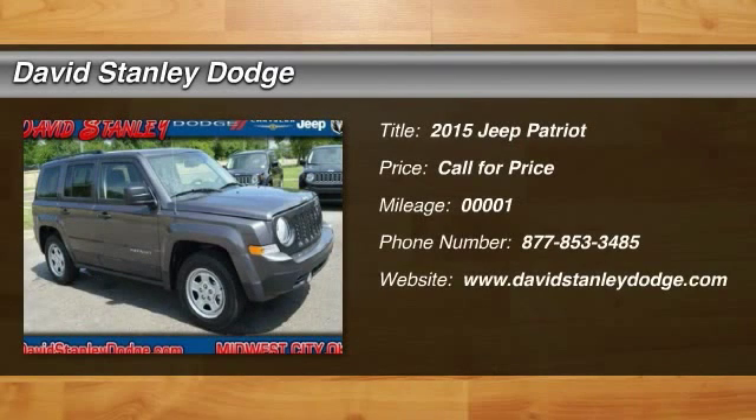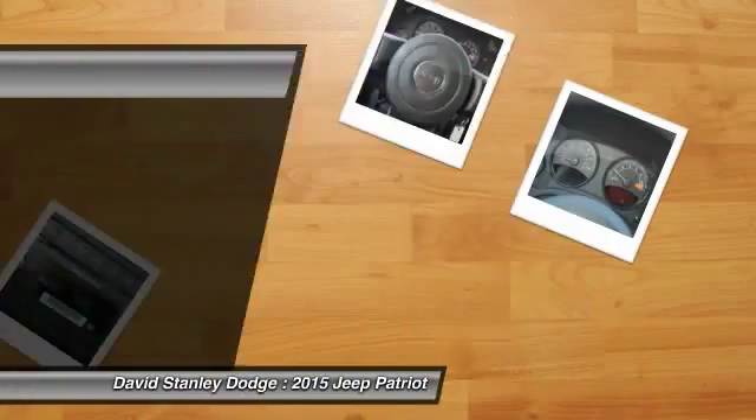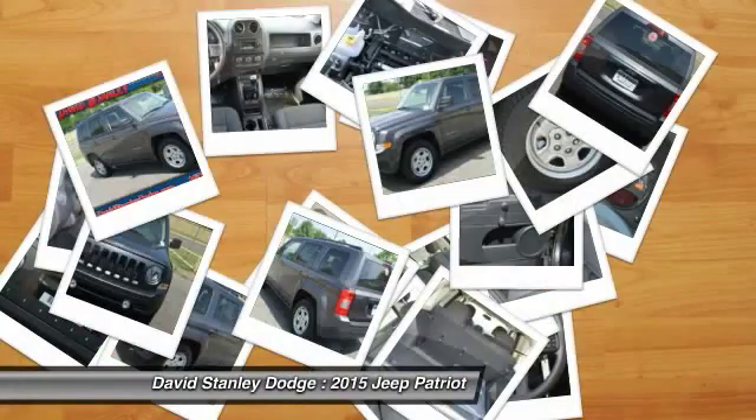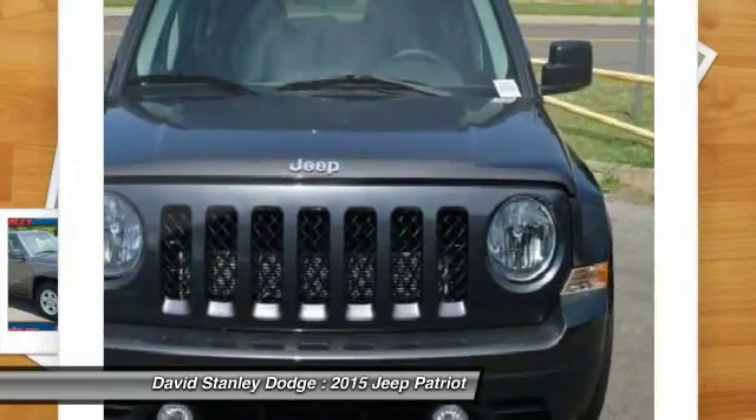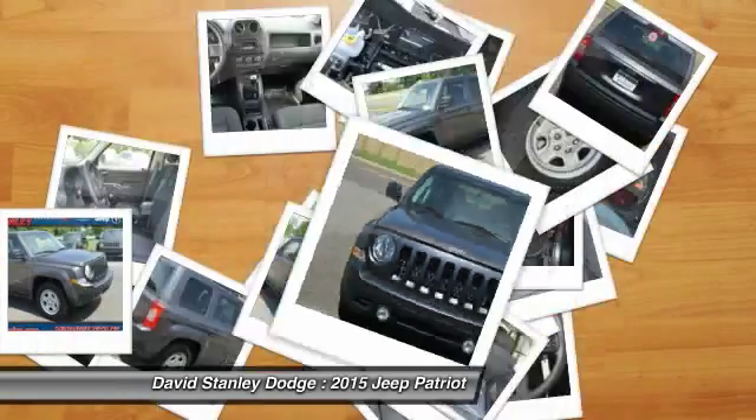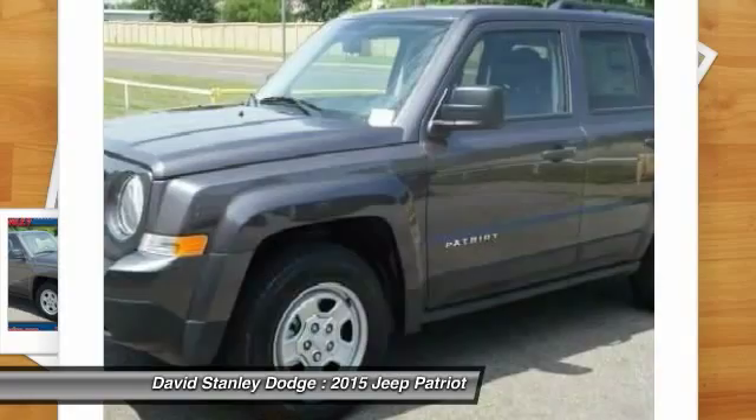The 2015 Jeep Patriot. The Jeep Patriot is unmistakably a Jeep. It looks like a cross between a Jeep Liberty and a Jeep Compass, or maybe a three-quarter scale version of the big Jeep Commander. The Patriot has plenty of room inside for any size family.